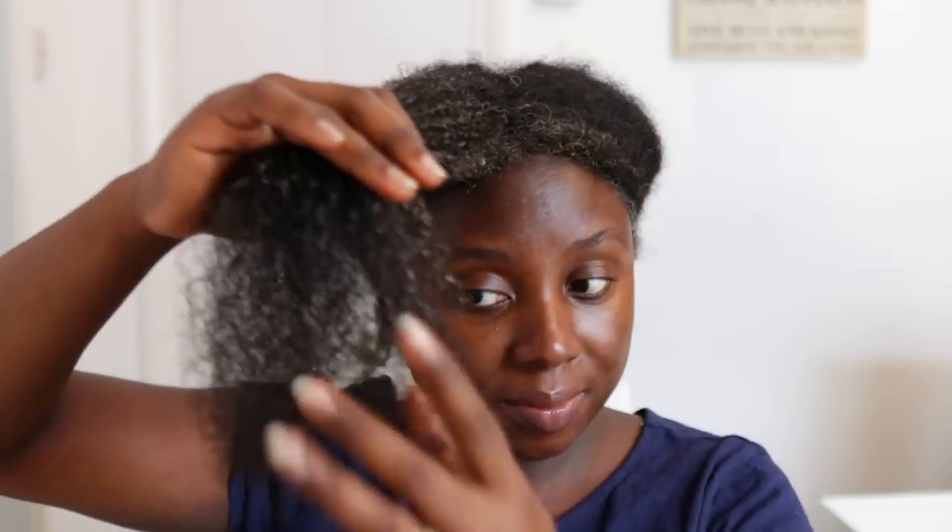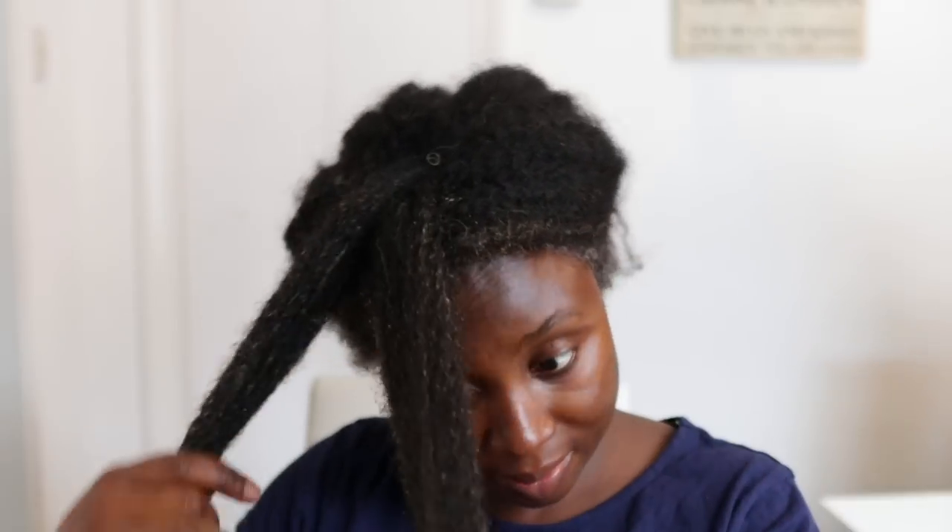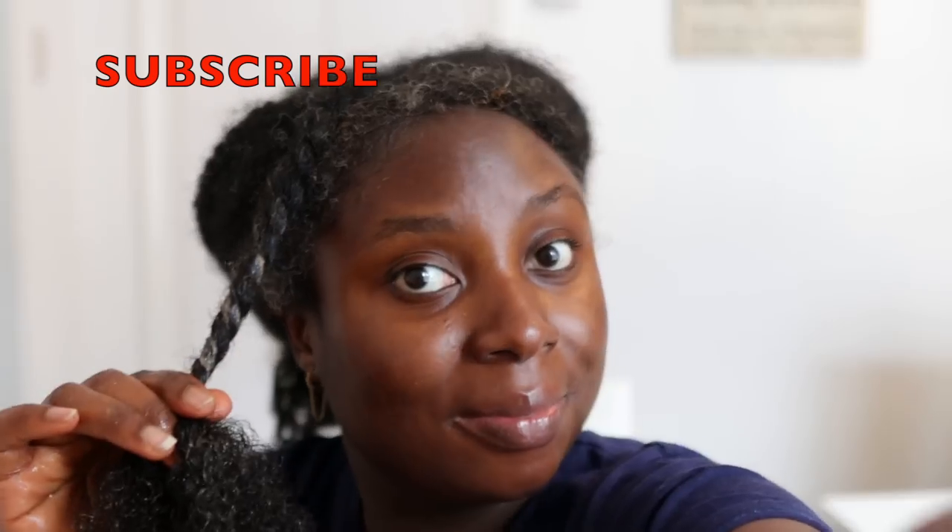Look at how this actually brought my hair back to life — I just love this combination. Anytime my hair is super dry and tangled I'm always looking for something that will make detangling easier and give me a lot of moisture and slip. You can actually see some curls popping through, which is just amazing. After finishing each section I'm just going to twist and then move on to the next section and repeat until my hair is completely done.